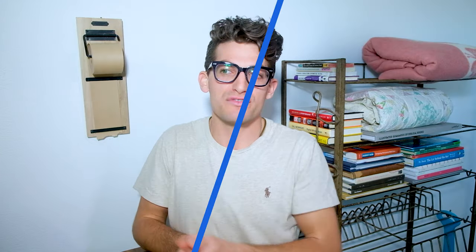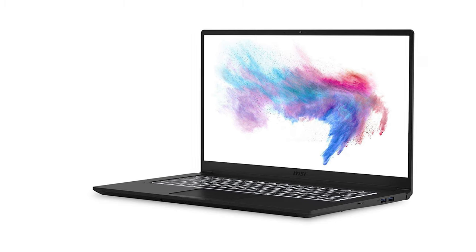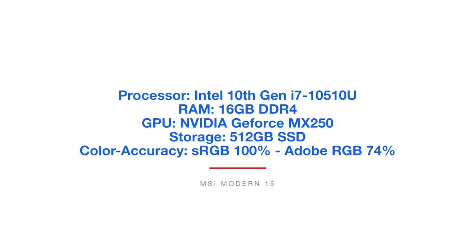The MSI Modern 15 comes with the Intel 10th Gen i7-10510U processor, 16GB of RAM, the NVIDIA GeForce MX250, 512GB solid-state drive, and this one reaches 100% sRGB and 74% Adobe RGB color gamut range. So we're starting to see that as we get into more expensive models, those color accuracies start to increase. That's one way budget laptops are priced lower — they just don't have as high quality screens. You'll see that improve as we move up the line.